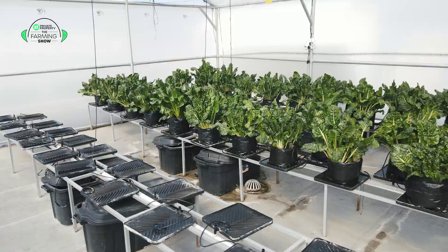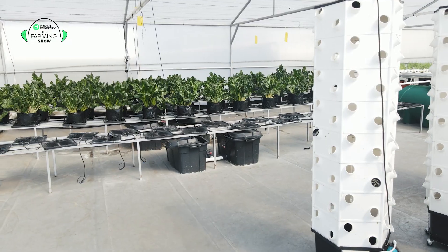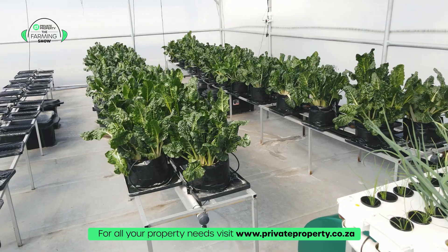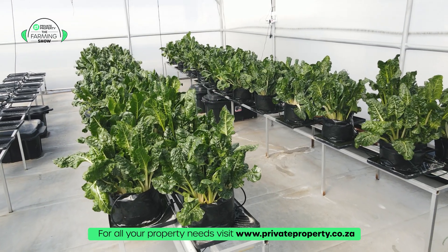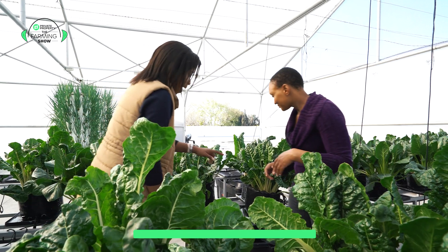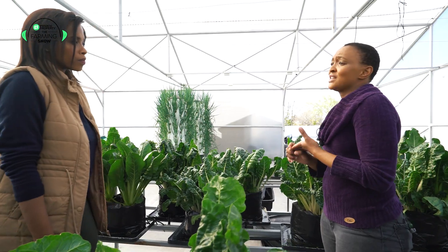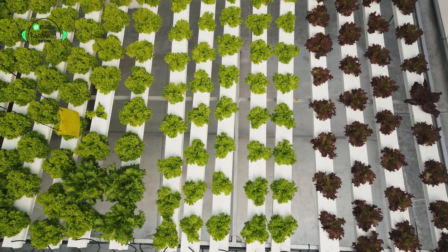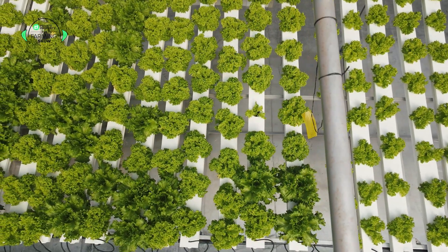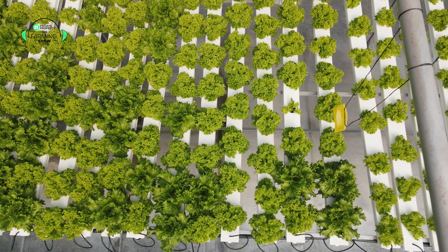So this one runs 24-7. You can put it on a timer — it all depends on how the farmer wants to do it. I run it 24-7 because I'm on a roof and it sometimes gets too hot, so it helps the plants not to be dehydrated. The type of nutrients that I put in is a normal NPK or hydroponic mix and calcium nitrate. Those two combinations help my plants to grow, and I use them on all the types of plants in my hydroponic system.